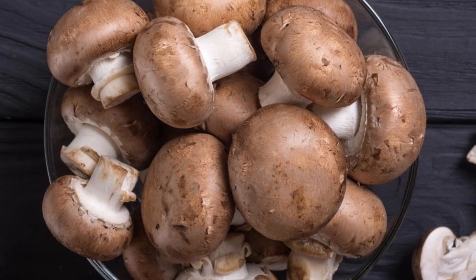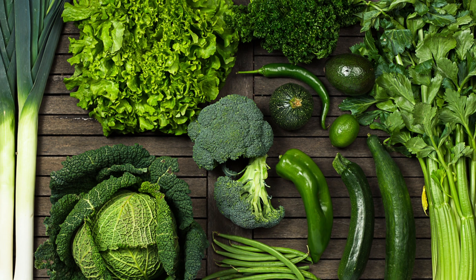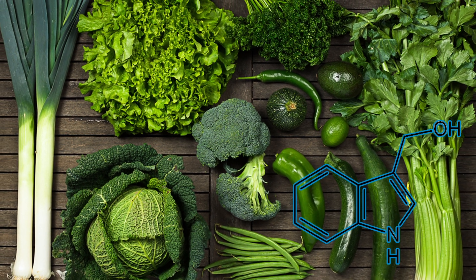Mushrooms contain vitamin D2, and in animals we have D3, but they both contribute to the same goal — so increase your mushroom intake, specifically the wild ones found in nature, where they face UV light and will have vitamin D2 in plenty. Green leafy vegetables provide indole-3-carbinol, which helps in balancing estrogen and will always help in shrinking fibroids.